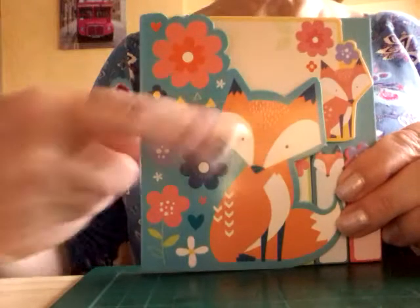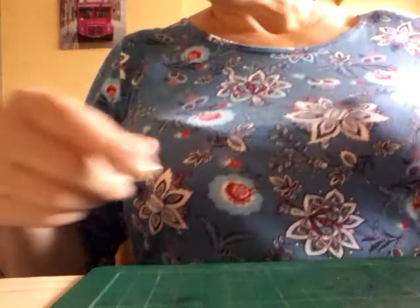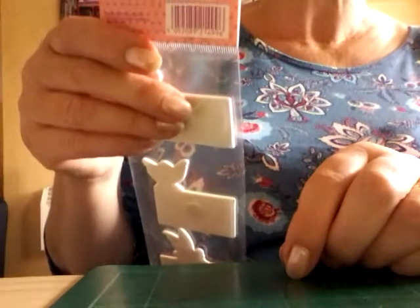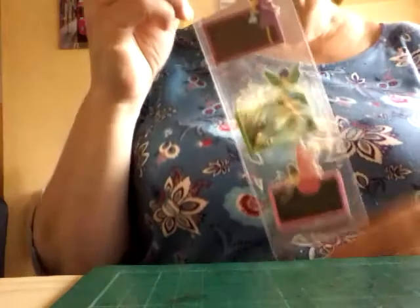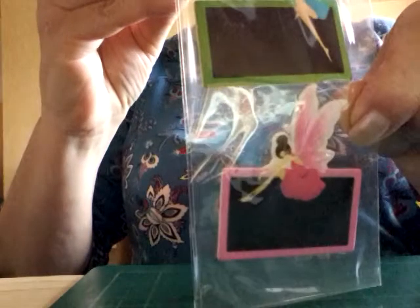These can be used, these can be fussy cut out. I bought these last weekend. I got some little chalkboard plaques with little fairies — sweet, aren't they.